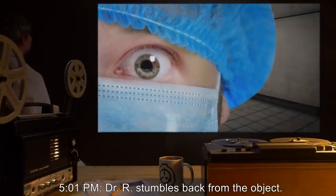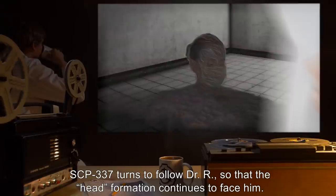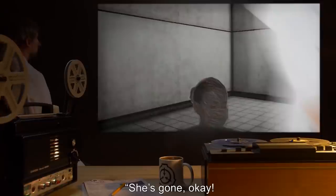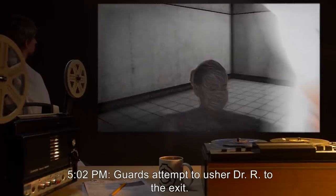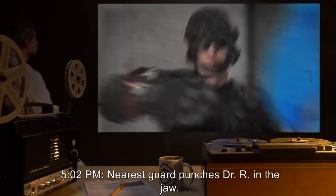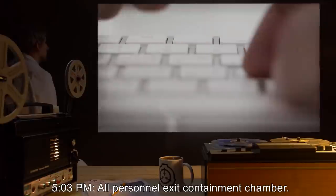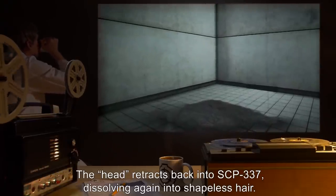5:01 PM: Dr. R stumbles back from the object. Both guards rush to support him. SCP-337 turns to follow Dr. R so that the head formation continues to face him. 5:02 PM: The researcher appears severely distraught, shouting, 'She's gone, okay? She's gone!' Guards attempt to usher Dr. R to the exit. Dr. R grabs the handle portion of a guard's flamethrower and directs it at SCP-337. Nearest guard punches Dr. R in the jaw. He crumples. Guards restrain the researcher and drag him to the exit. SCP-337 remains still, continuing to direct the head formation toward Dr. R. 5:03 PM: All personnel exit containment chamber. The head retracts back into SCP-337, dissolving again into shapeless hair. After a moment, it retrieves the shampoo bottle from the floor and begins to lather itself.